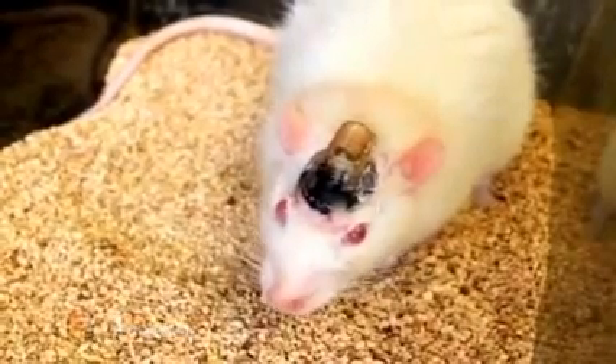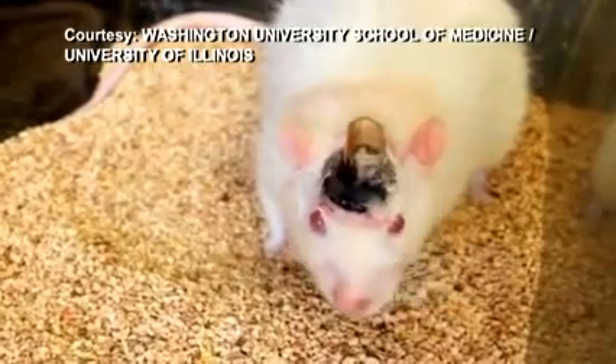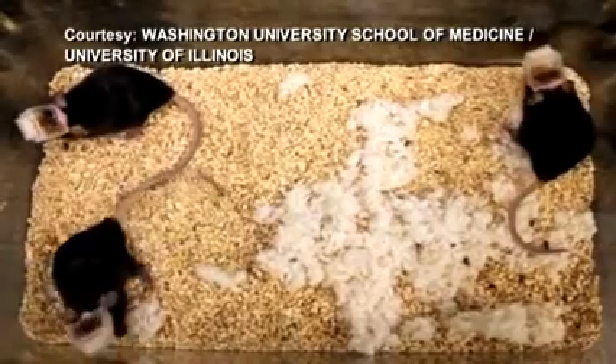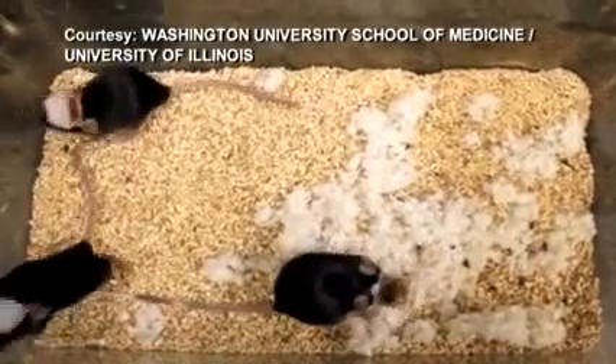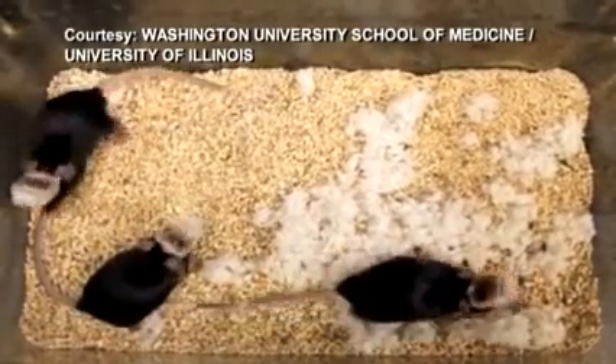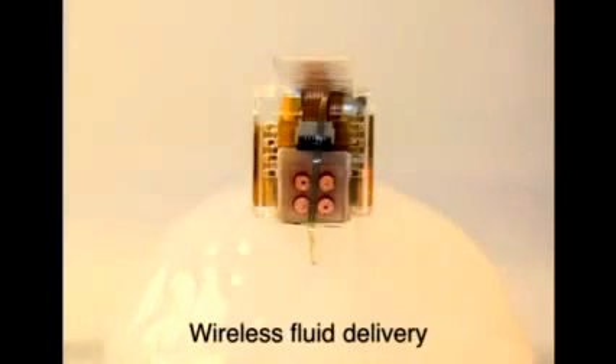The device attached to this mouse's head can wirelessly inject drugs deep into its brain at the click of a button. Scientists from the Universities of Washington and Illinois say it can both shine light pulses onto brain cells and deliver drugs. The remote-controlled device has an ultra-thin probe, smaller than the width of a human hair, which is implanted into the brain.